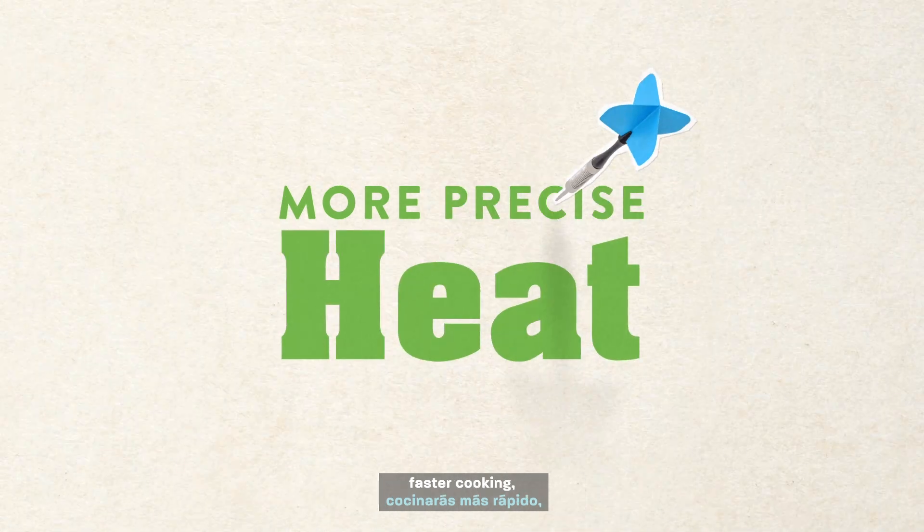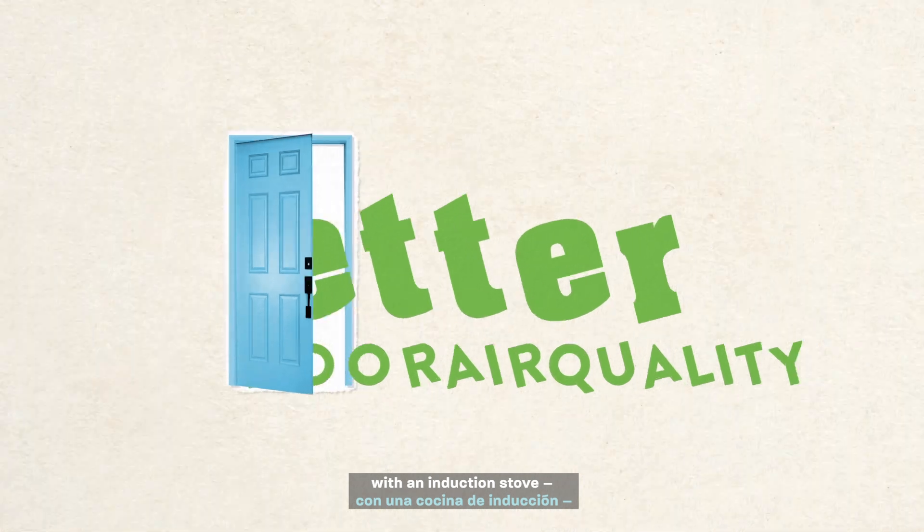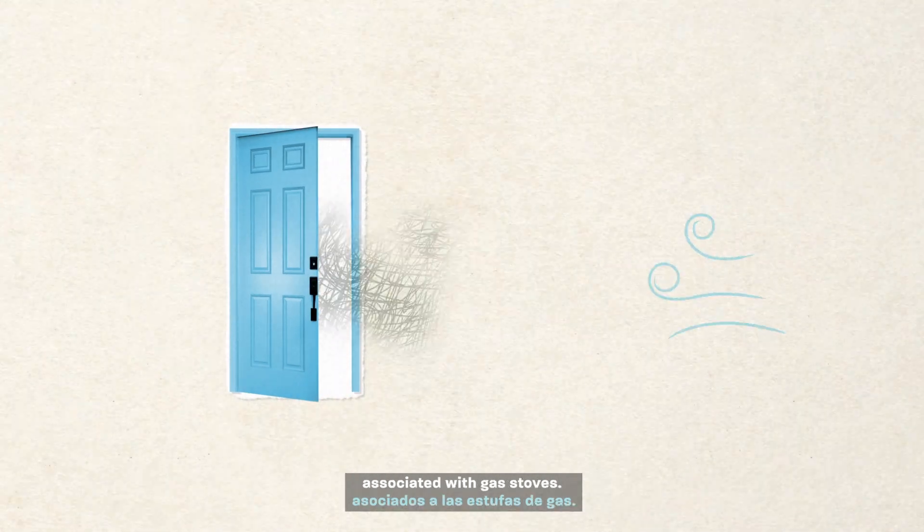You'll get more precise heat, faster cooking, and better indoor air quality with an induction stove, avoiding the harmful pollutants associated with gas stoves.